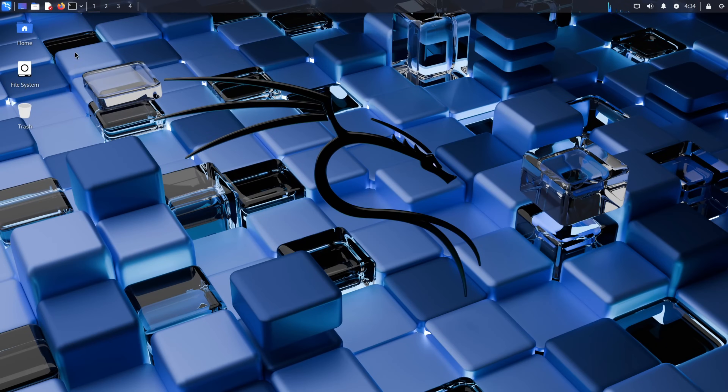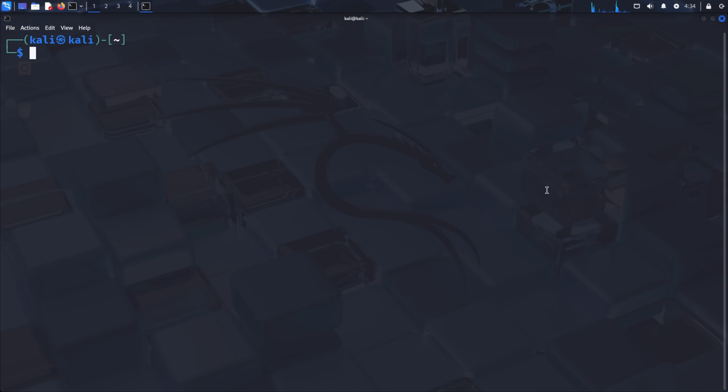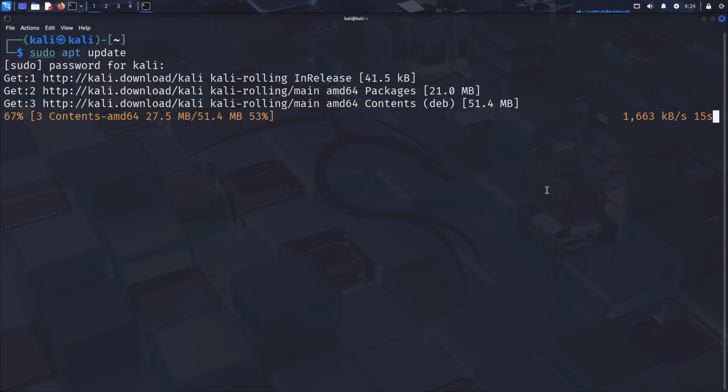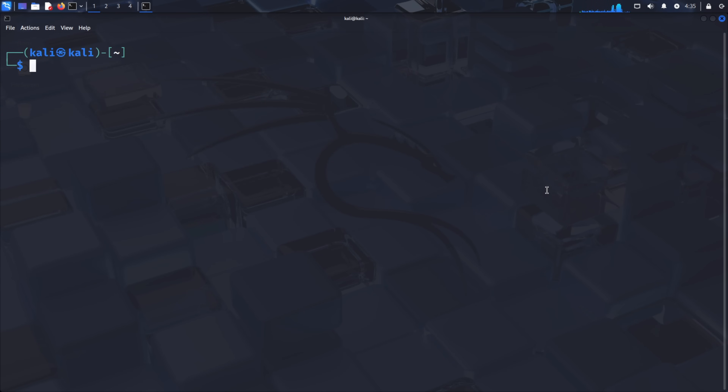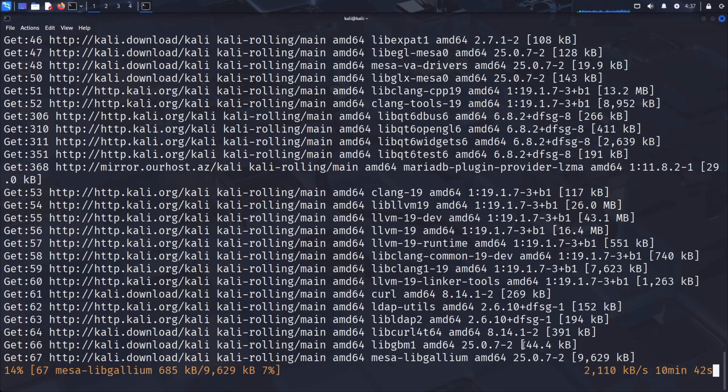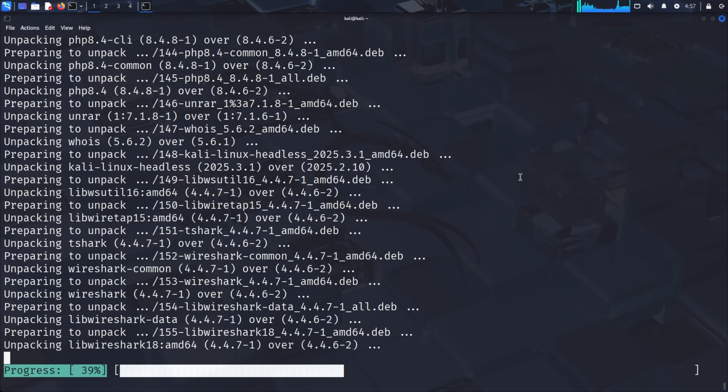Let's start by preparing our Kali Linux environment. Open your terminal and run sudo apt update to refresh our package lists and check for the latest software information. After that completes, run sudo apt upgrade to install any available system updates. When prompted, type Y to continue. This ensures our system has the latest security patches and software versions.